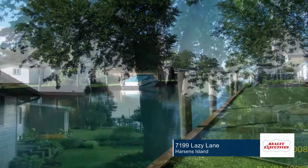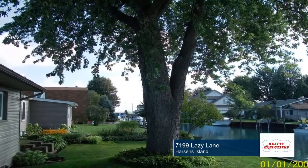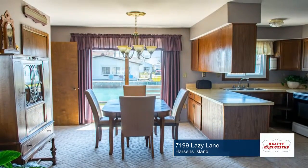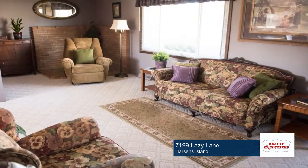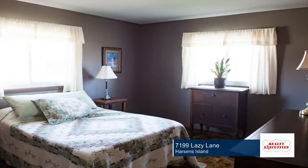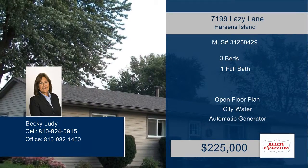The open floor plan offers a walk-in pantry, laundry room, central air, a whole house automatic generator, and city water. The extra driveway is an added convenience, and entertaining family and friends in the amazing backyard will be perfect for summer activities. This home has so much to offer. See it in person when you contact Becky.